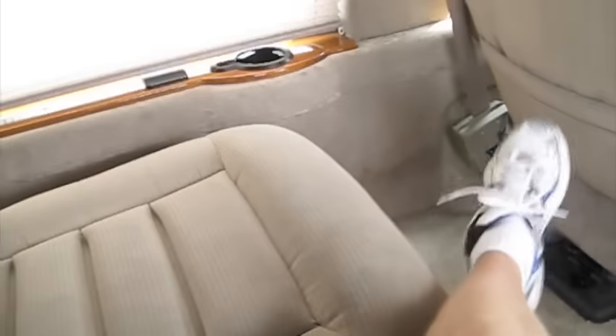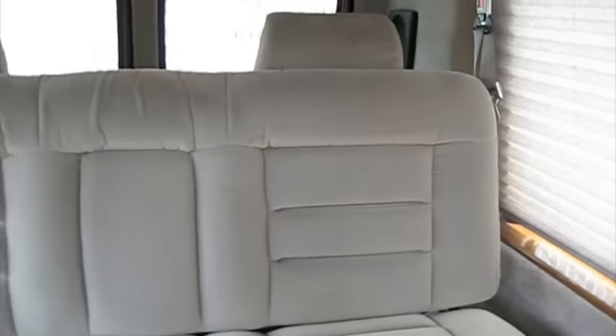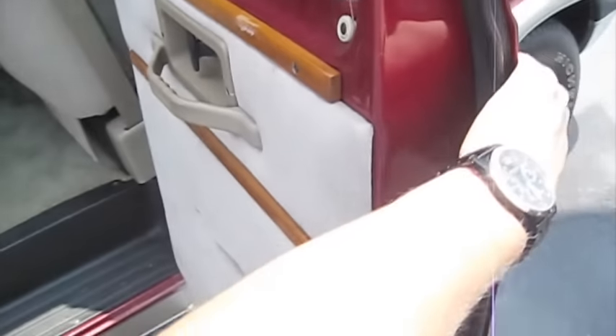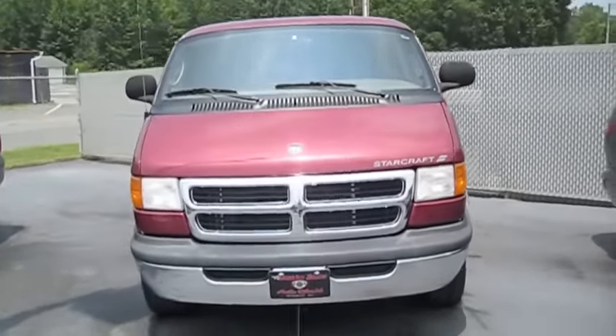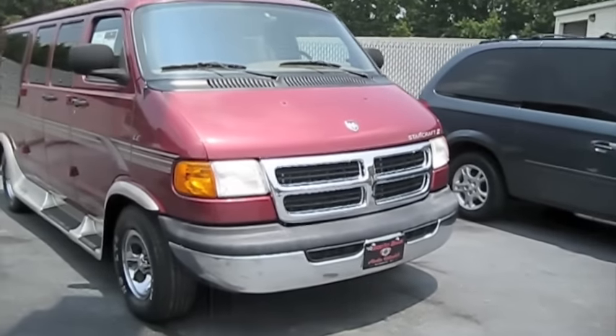The seating is also very nice — very soft. Well guys, hope you enjoyed the in-depth tour on the 2002 Dodge Ram conversion van. Be sure to stay tuned next time, there's a whole lot more where that came from. Take care everybody.